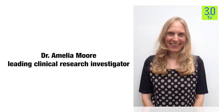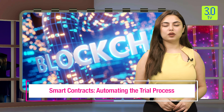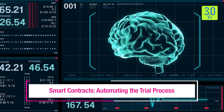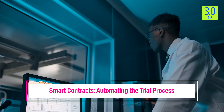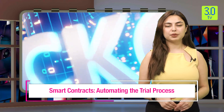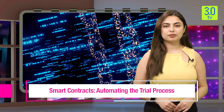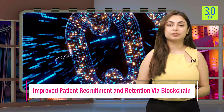Dr. Amelia Moore, a leading clinical research investigator, highlights the current system's shortcomings. While data integrity is a major concern, she explains, there have been instances of data manipulation which cast doubt on the validity of research findings. The lack of transparency also breeds distrust. Patients are often unsure about how their data is used, leading to participation hesitancy. These factors contribute to lengthy trial durations and skyrocketing costs, ultimately hindering medical progress.